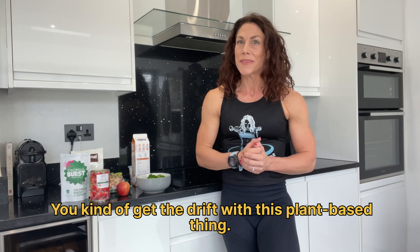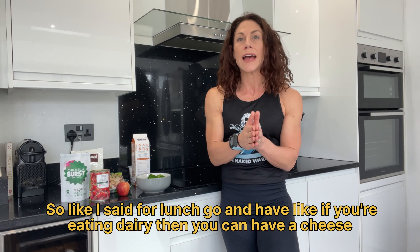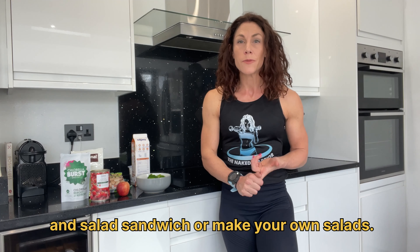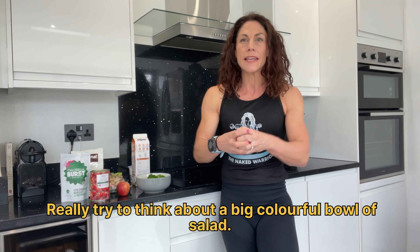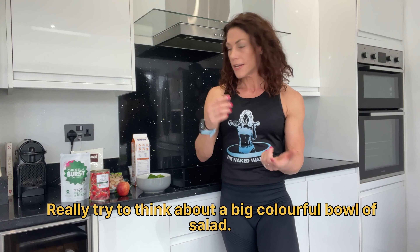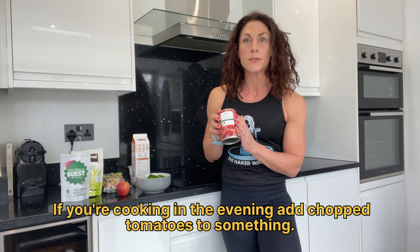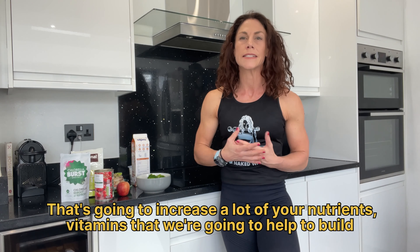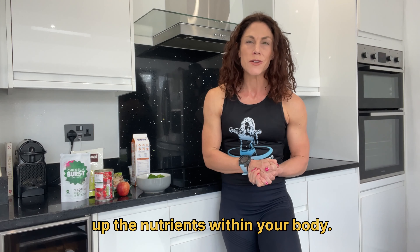For lunch, if you're eating dairy, you can have a cheese and salad sandwich, or make your own salads. Really try to think about a big, colourful bowl of salad — have tomatoes. If you're cooking in the evening, add chopped tomatoes to something. That's going to increase a lot of your nutrients and vitamins that will help to build up the nutrients within your body.